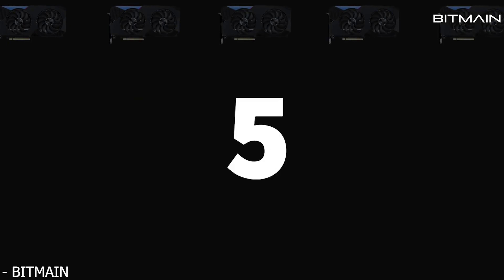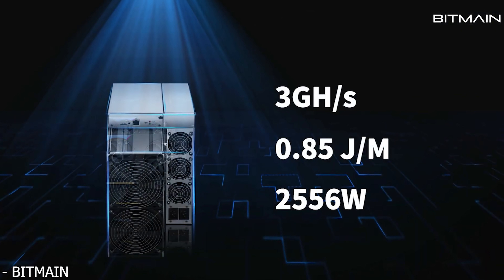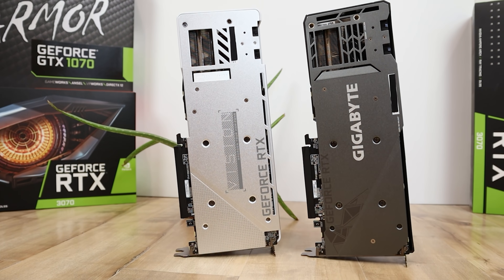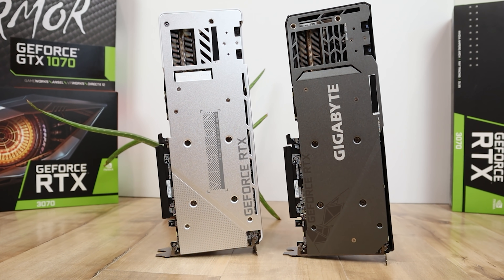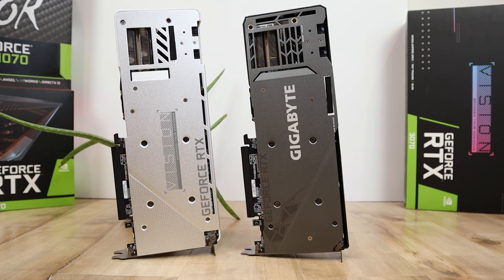And if this ASIC miner does end up coming in at the right price, this could actually drive a lot of these GPU Ethereum miners away from your GeForce gaming GPUs and towards this ASIC, which could allow for more supply to go directly to gamers. This information comes from the website videocards.com, and there will be links to all my sources in the description below, as always.